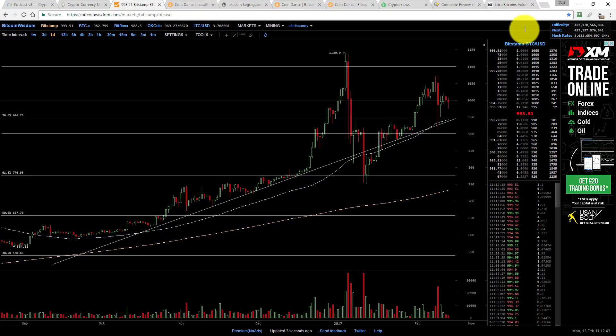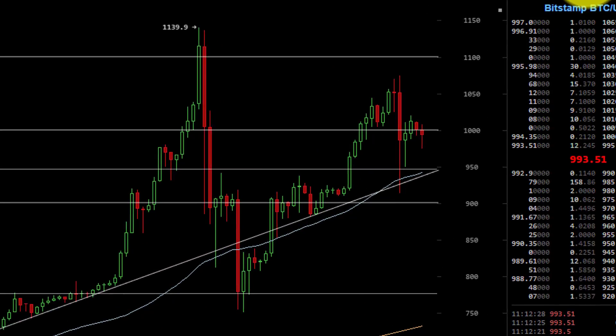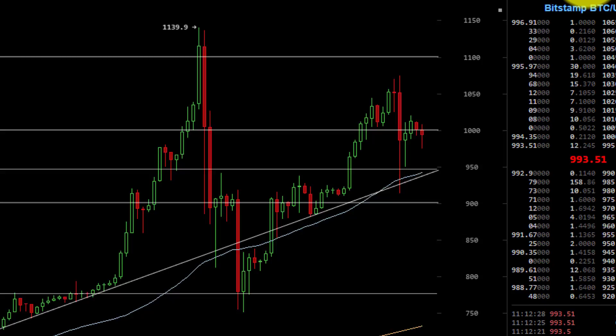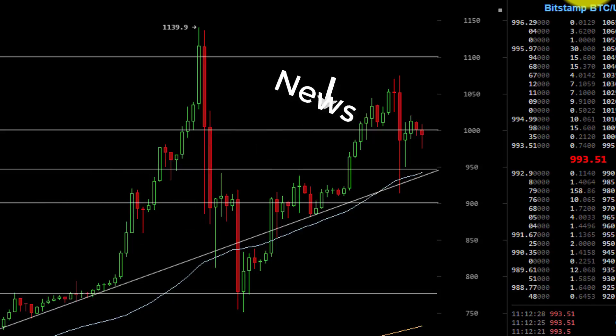Over to the Bitcoin price chart then. I can now say that that ascending triangle breakout has now officially failed to reach its target. So I've deleted the horizontal line at $1,124. That run out of the breakout was interrupted by that news from China about the exchanges halting their withdrawals.